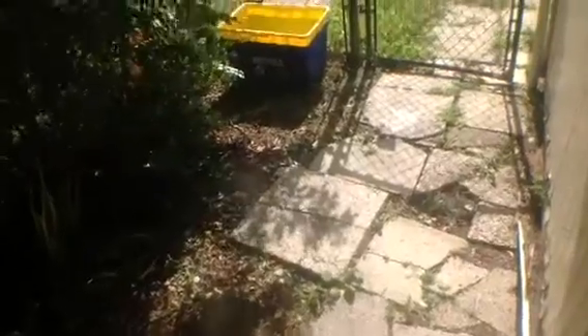We also need to address putting down some new pavers here on the side of the property. This is still a hazard and we never corrected it before the last tenants moved in.